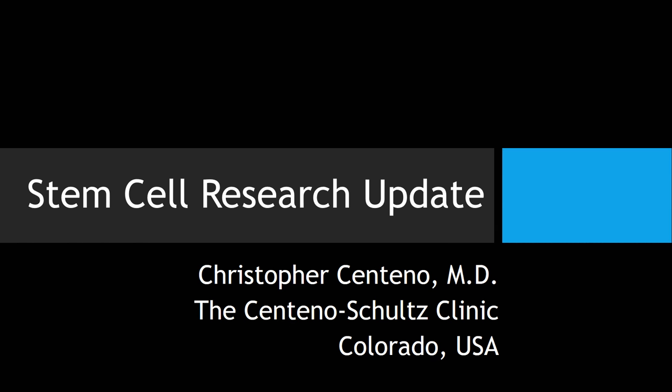Hi, it's Dr. Centeno, and today I'm going to give a talk that I gave at the AOM Orthopedic Medicine Conference in Seattle, and it's on a stem cell research update.